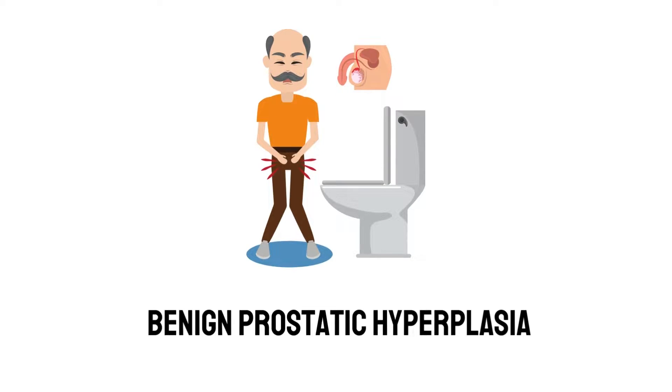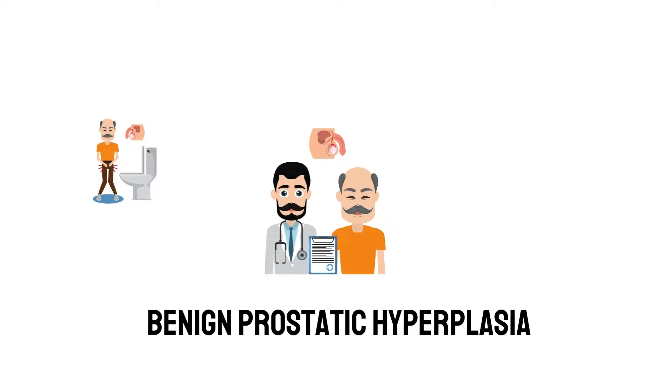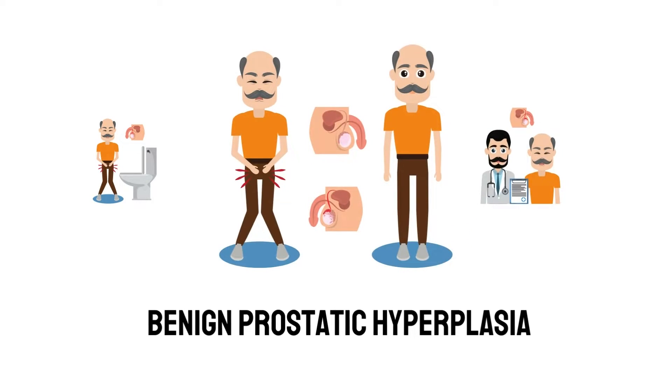Benign prostatic hyperplasia, or BPH, can happen when a small gland called the prostate causes bladder problems in men. BPH is very common in older men. By age 60, the majority of men have at least some symptoms of BPH.